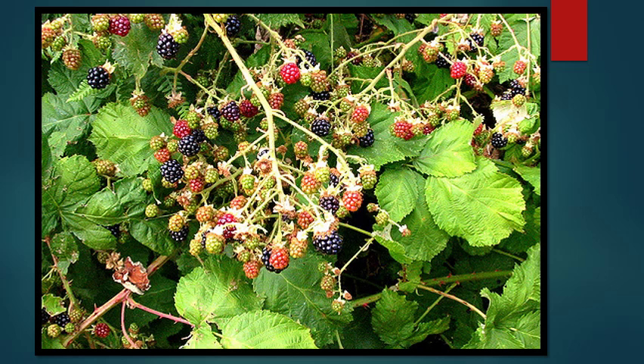Himalayan blackberry is possibly the most well-loved and most prevalent invasive plant in the Lower Mainland. It's so common and widespread that people don't even think of it as invasive. People also really love the berries, so if you ever try and remove it, sometimes they'll get angry. However, the plant's thorns are even angrier.